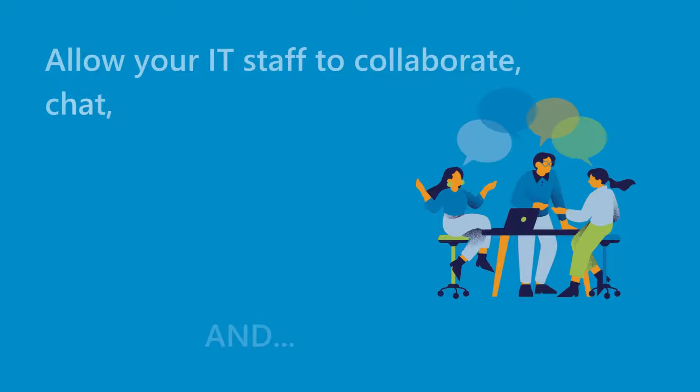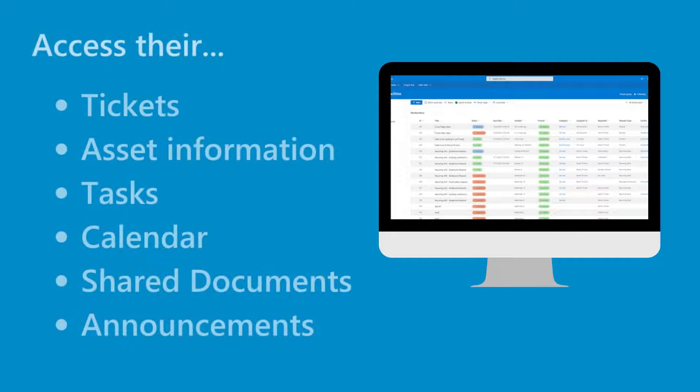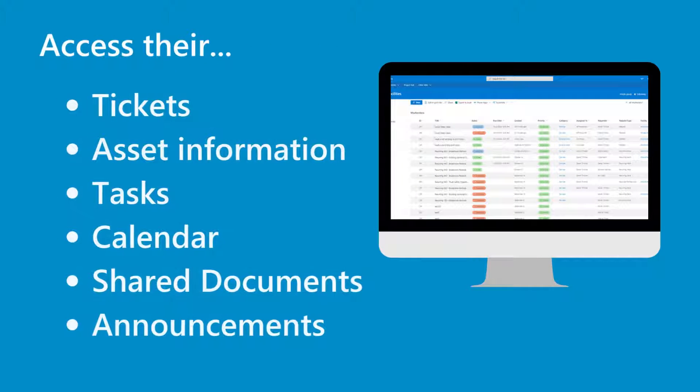Allow your IT staff to collaborate, chat, and access their tickets, asset information, tasks, calendar, shared documents, and announcements right inside Teams.